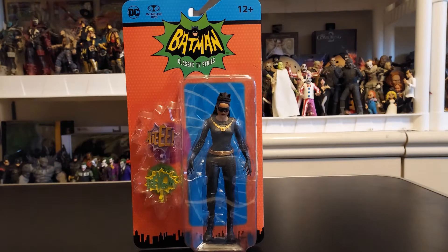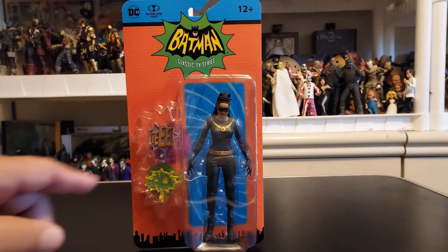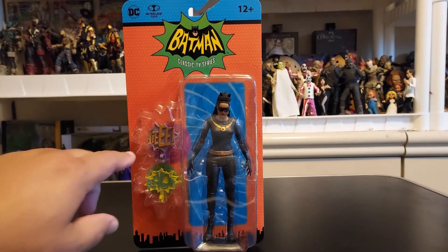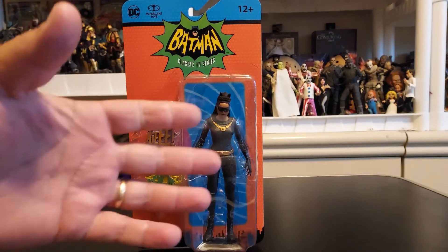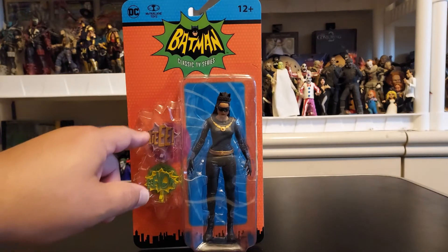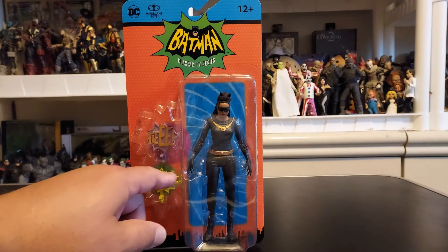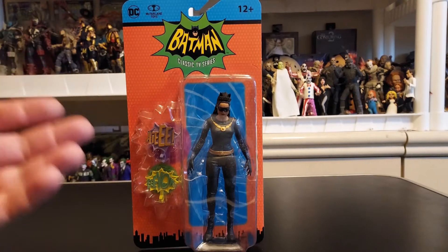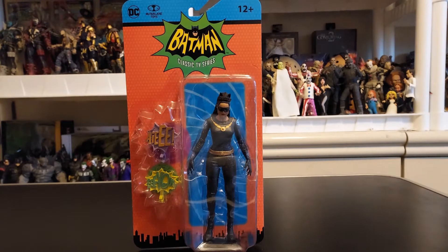This beauty is from McFarlane Toys and it's for ages 12 and up. You have DC McFarlane Toys, and it looks like she brings some little signs — the things that would pop up in the old days. She brings one, and the other one is like 'eow,' something kind of like she would say.